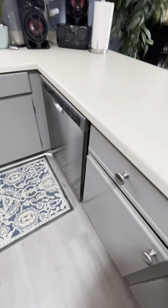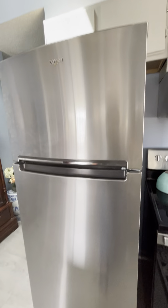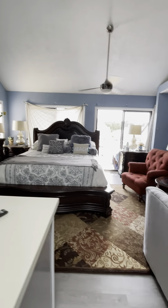They have really nice appliances. Look at how large this furniture is.